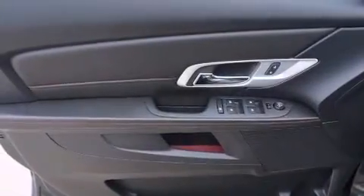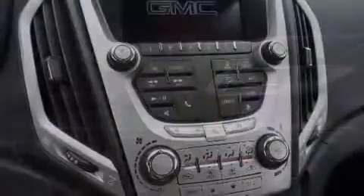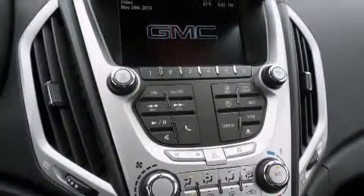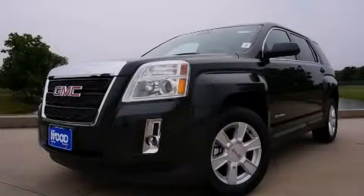With an EPA estimated rating of 32 miles per gallon on the highway, this vehicle is clearly a fuel-efficient choice. Please call today to reserve this vehicle for a test drive.